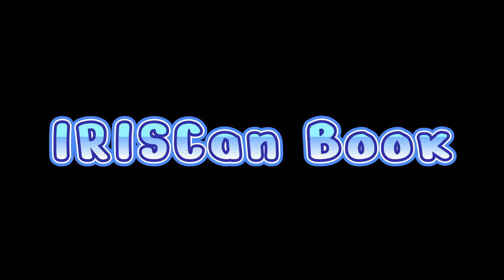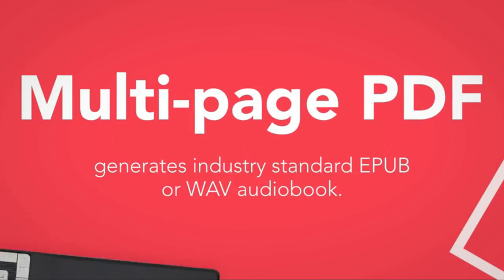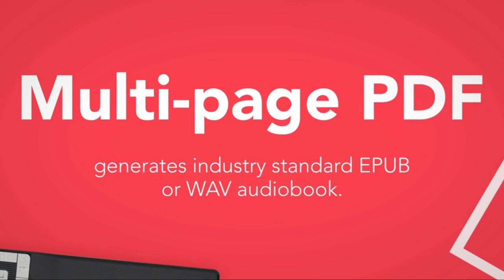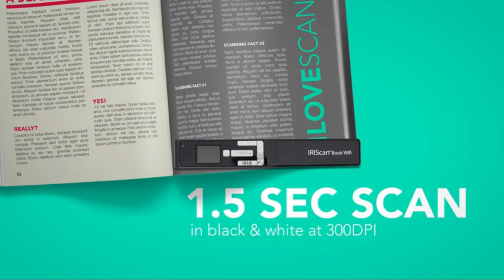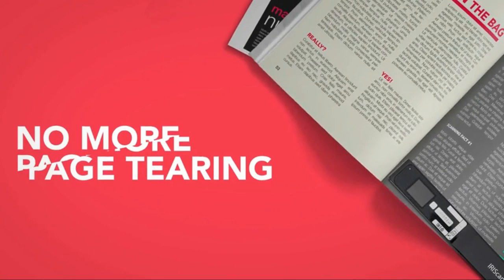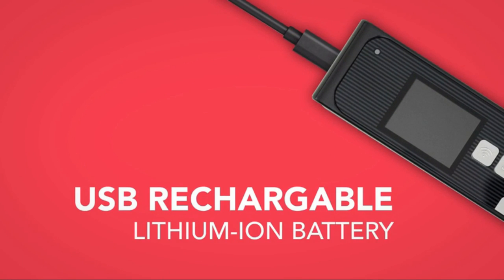The number 4 on the list is the IRISCAN Book. Wand scanners are somewhat scarce, and of the few that are out there, some haven't responded to our requests to review. But that in no way means that the Book 5 gained our recognition by default — IRISCAN, a Canon subsidiary, makes great scanners.